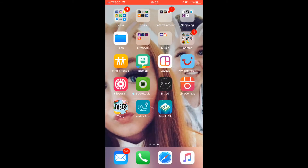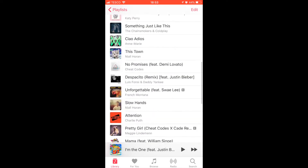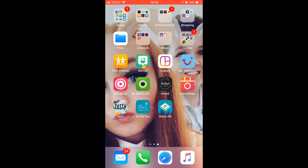Then we've just got the Mail, Phone, Safari, and the Music app — and that's it. I'll show you a few of my music. This is just a little file with some of my favorite songs. Thanks for watching guys — if you enjoyed the video give it a big thumbs up, subscribe, and follow me on social media. Also comment down below to let me know which background you like.